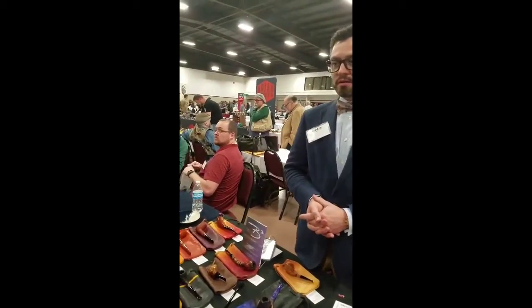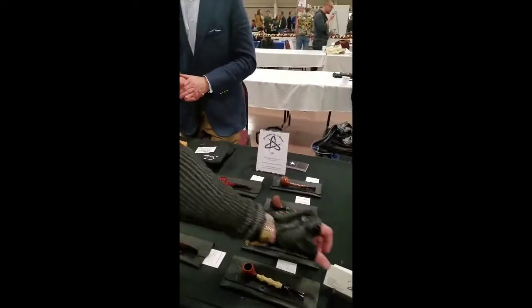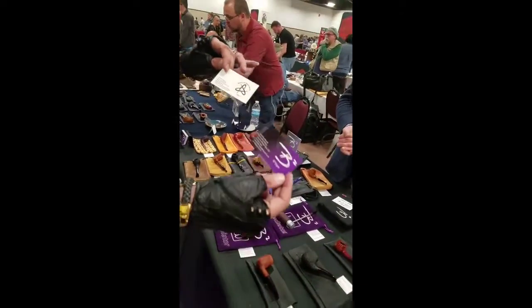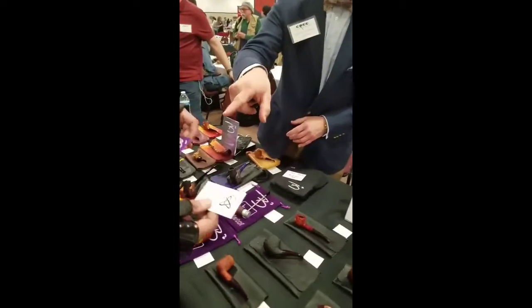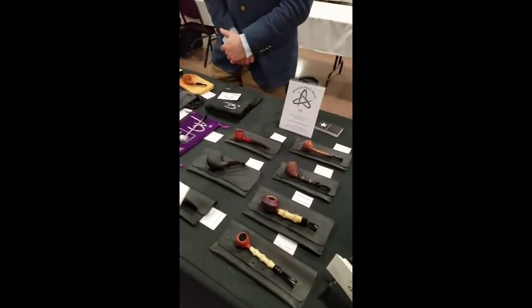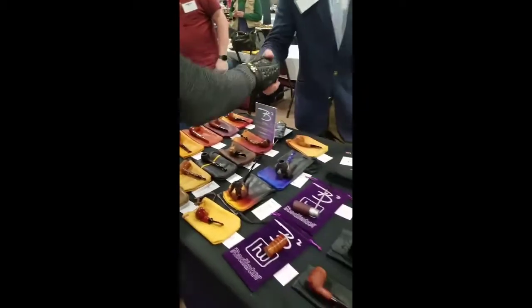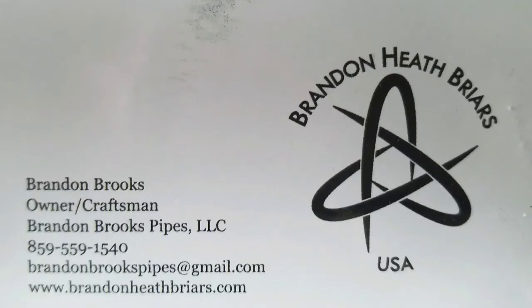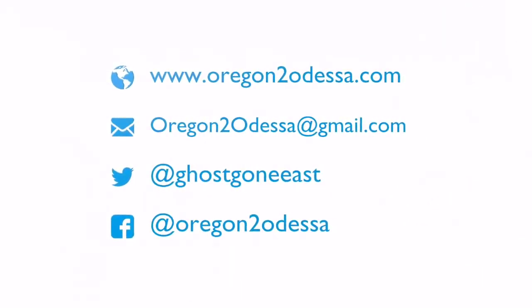So the name of your pipes is B-squared, and then Brandon Heath Breyers — two different lines. B-squared is rock and roll, and Brandon Heath Breyers is classical music. Thank you very much, sir.